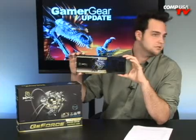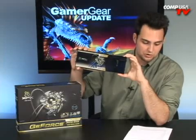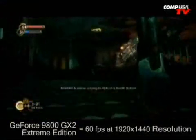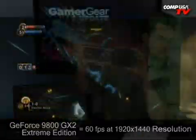All right, how fast is it? Let's go straight to the benchmarks. In Bioshock at 1920x1440, I'm going to go head-to-head with this one and the 3870 X2. The GX2 is at 60 frames per second. The 3870 X2 is at 78 frames per second — that one got the best of it there.